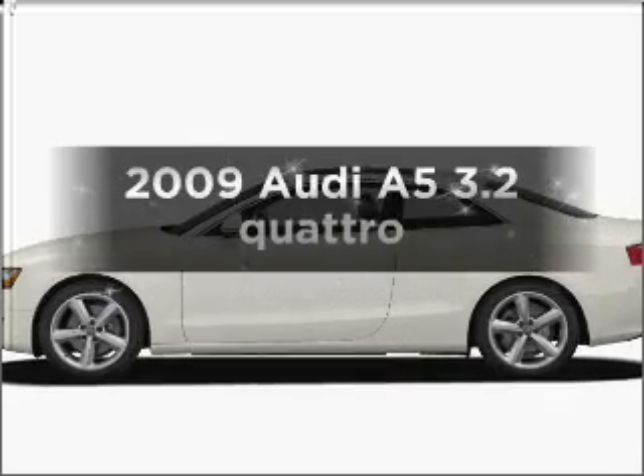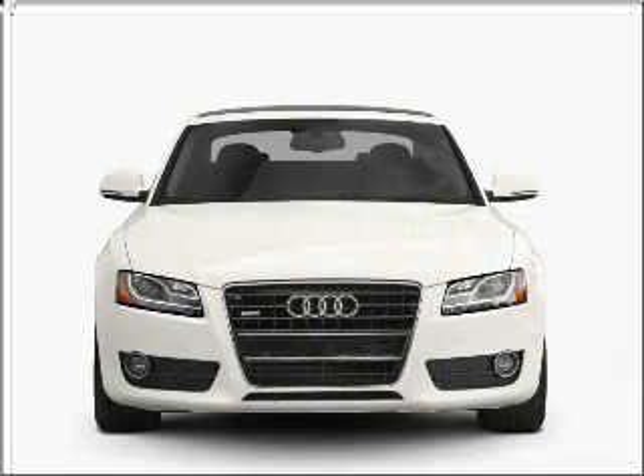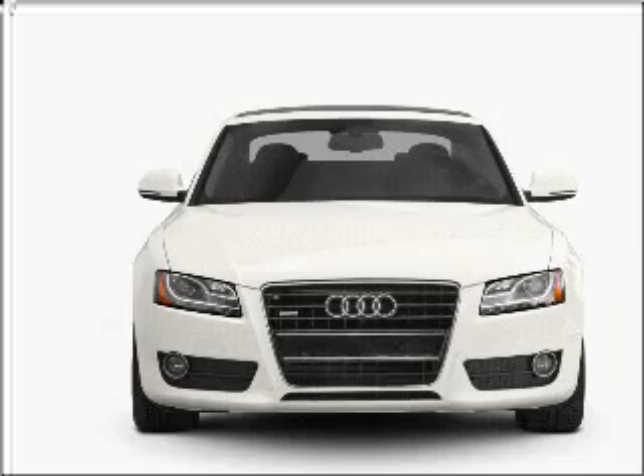Get noticed in this 2009 Audi A5. Find everything you want in a ride under one roof with this vehicle.